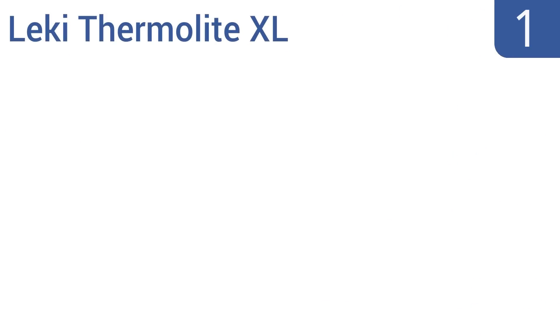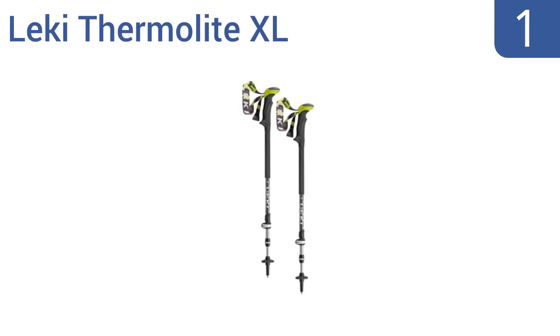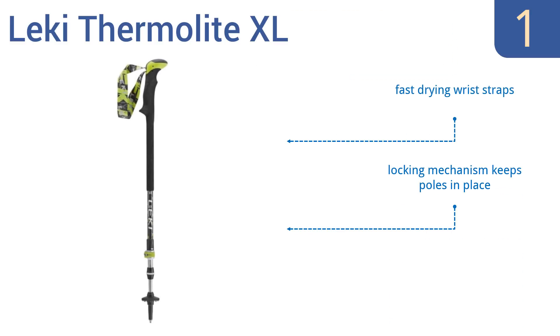And taking the top spot on our list, the Lecky Thermalite XL optimize comfort while you're on the trail. An anti-shock system makes for a smoother hike over rough and rocky terrain, and the poles are fitted with soft and durable grips that can keep you going for hours. They feature fast-drying wrist straps, a locking mechanism that keeps them in place, and a durable aluminum shaft.